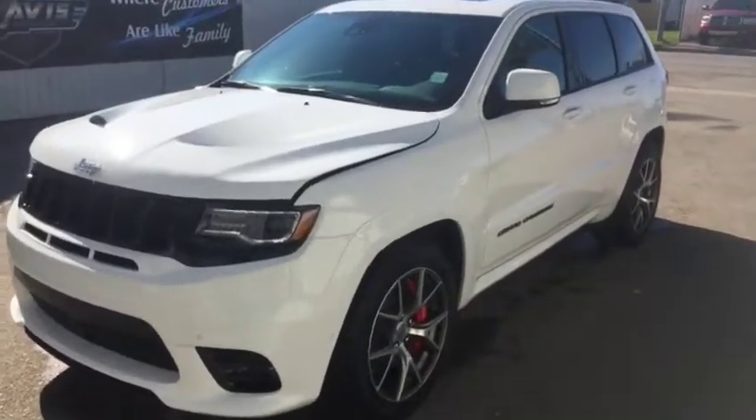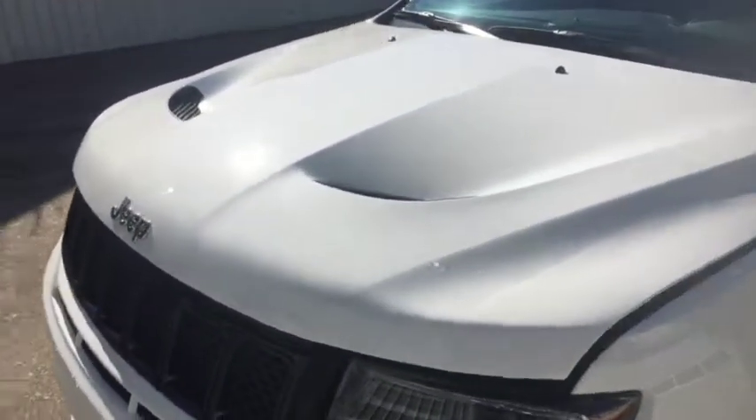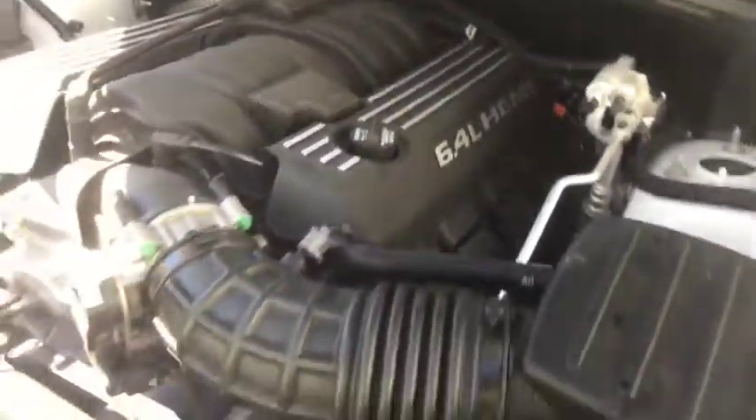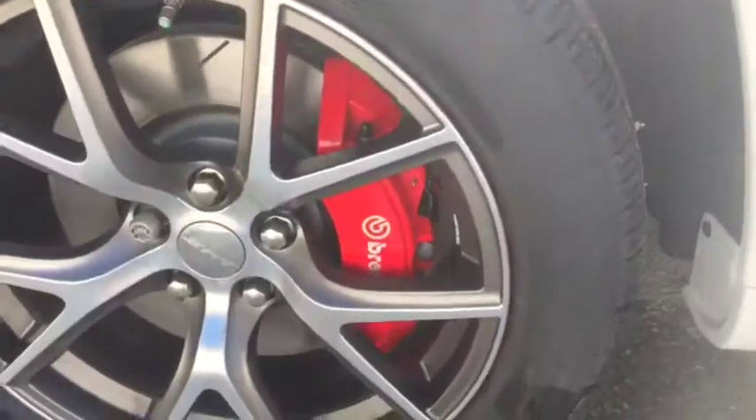Here we have a beautiful 2017 Jeep Grand Cherokee SRT 4x4, stock number 10446. Under the hood it is equipped with a 6.4 liter V8 Hemi engine — tons of power under there. You get the nice hood scripts right into the hood, as you can see, and nice Brembo brakes with SRT rims.